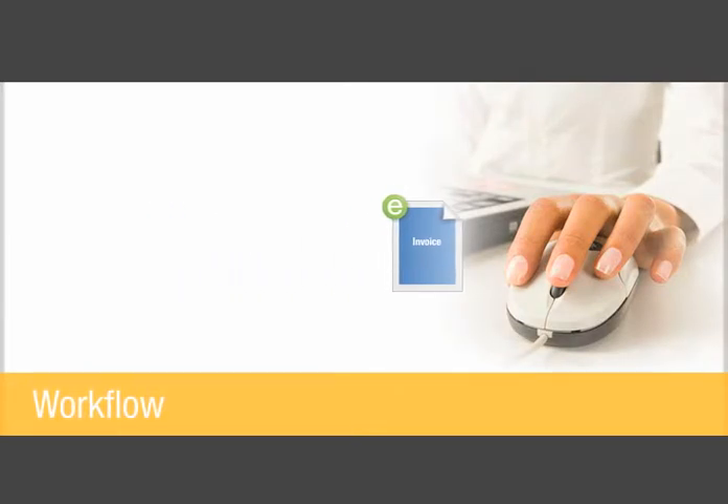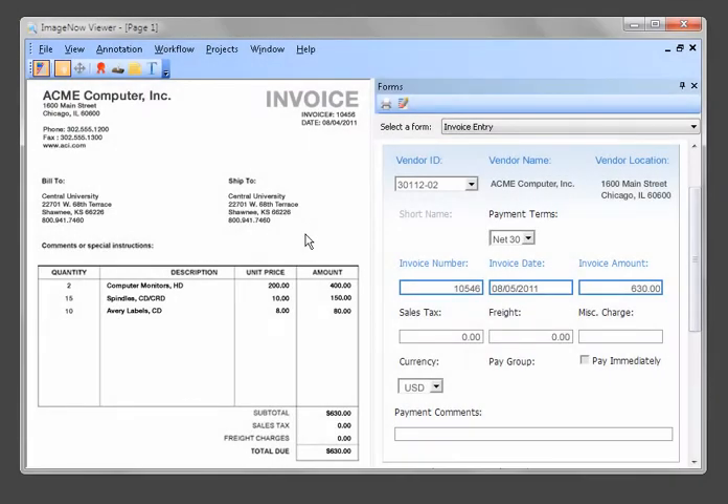The invoice is routed automatically through workflow to Linda, the accounts payable processor, for initial entry. Linda opens the invoice in ImageNow, where she enters additional data such as the responsible business unit and payment comments. ImageNow will alert Linda if all the required data hasn't been populated.